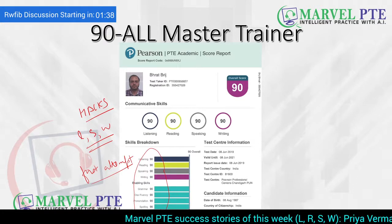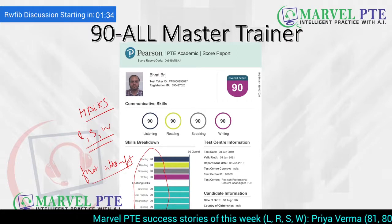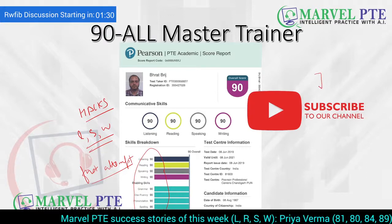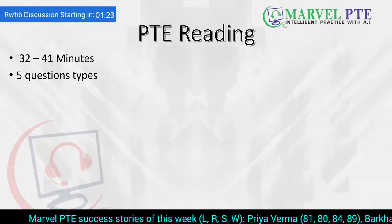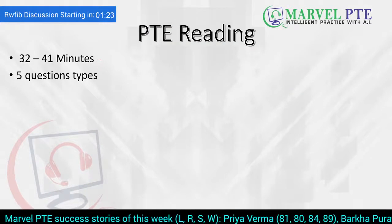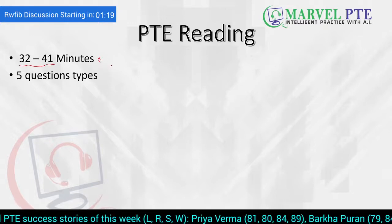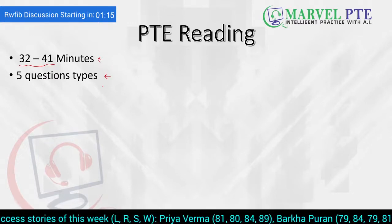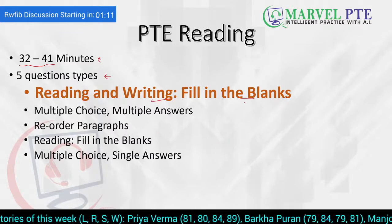If you want to study in the first attempt, you can easily crack your PTE reading in the first attempt. Do not forget to subscribe to our channel because we post such informative videos on a regular basis. Most students know that PTE reading has an integrated timer which runs for 32 to 41 minutes depending upon how many questions come. It has five question types and the first one is Reading and Writing, Filling the Blanks.